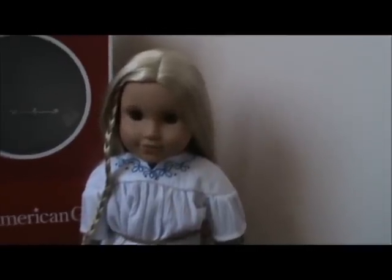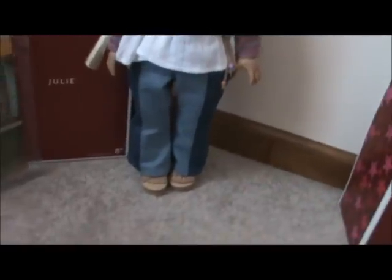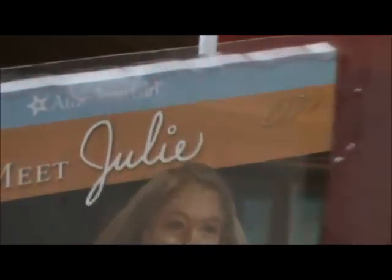I also got Julie. She has a white shirt on with another shirt, blue jeans, and really cute sandals. She also has her box and her book called Meet Julie, which looks really good.